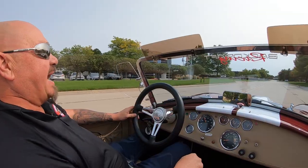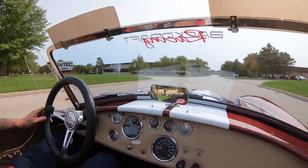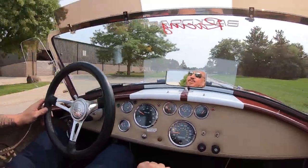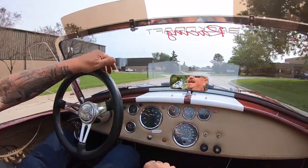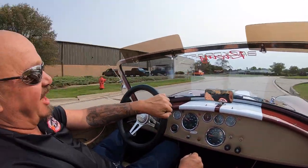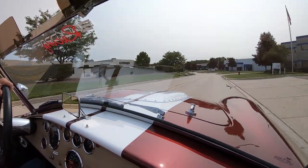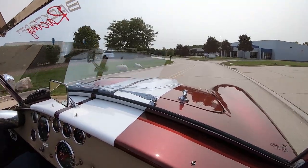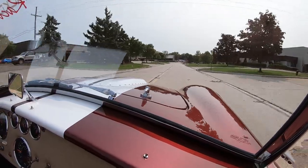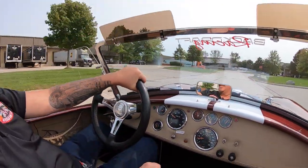All right, let's take this Backdraft for a ride. We got Coyote power under the hood. Man, I tell you what, this is one badass motor in a badass car. These things handle like they're on rails and this Coyote will get up and run. I love these cars. I know I've said this a thousand times, but every time we get ready to go to a car show, I'm in a Cobra. I just love them.